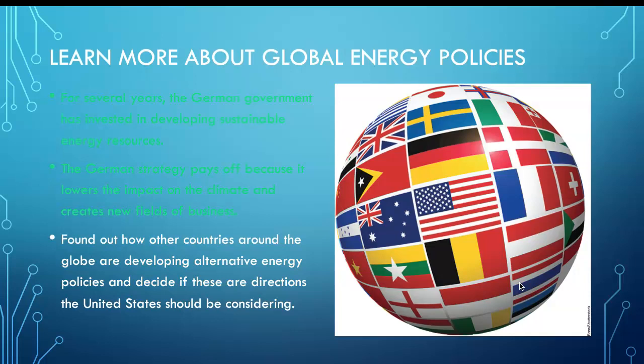Finally, look at Germany's government policies — they took aggressive actions and their strategies paid off, lowering climate impact and creating new fields of business. Germany does not even have that much potential for solar and wind, yet look at how much they have achieved. Let that be an inspiration as we conclude.